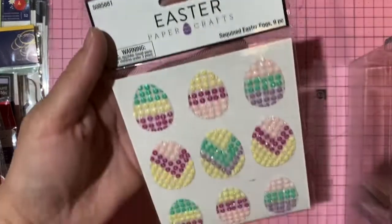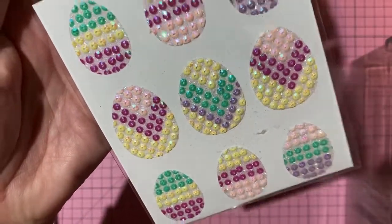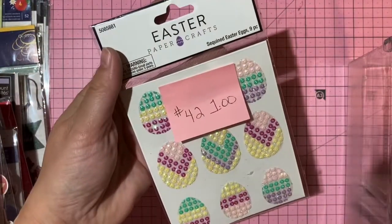Easter bling eggs with sequins and glitter — one dollar, number 42.